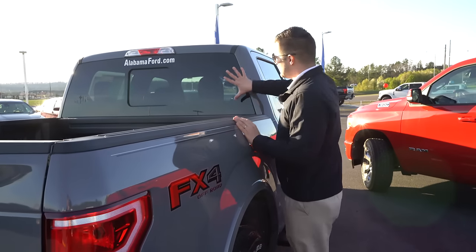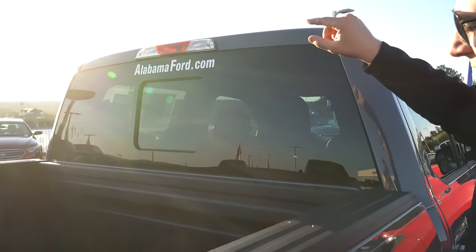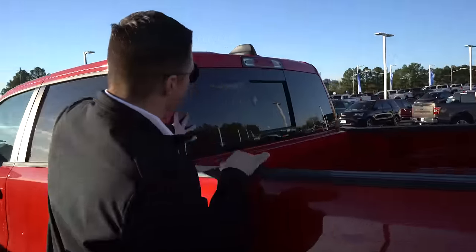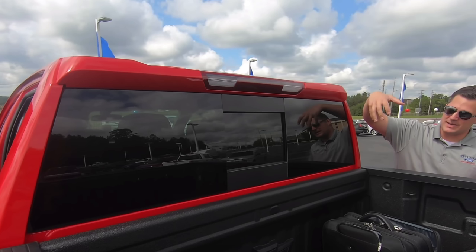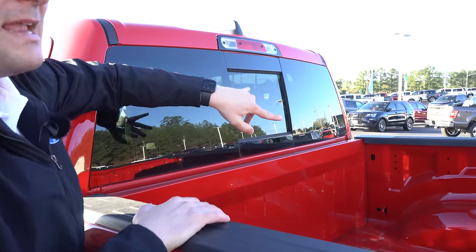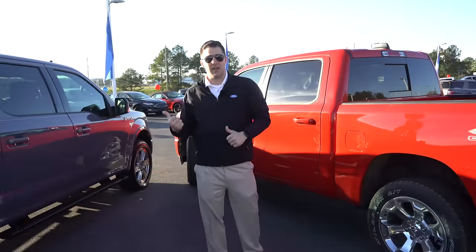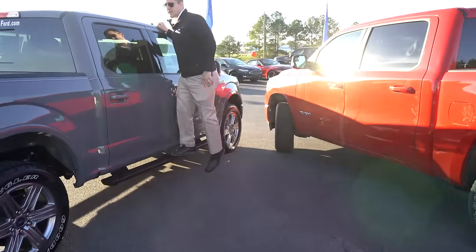I want to point out the rear window. The Ford F-150 has one solid large piece of glass with a cutout for the sliding rear window. Compare that to the Ram, which has five separate pieces of glass put together — it looks a little busy, kind of out of 1995. Not as bad as the Silverado, but if you want a cleaner look on the rear window, you definitely want the Ford F-150.